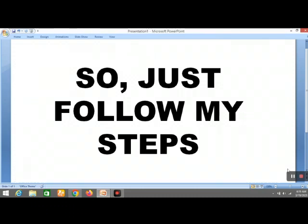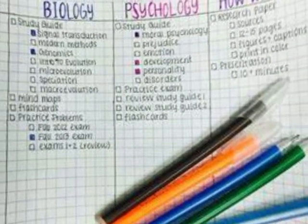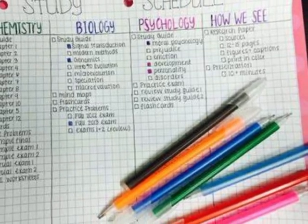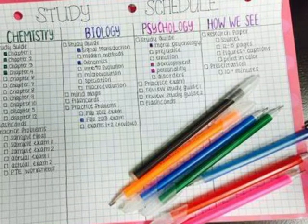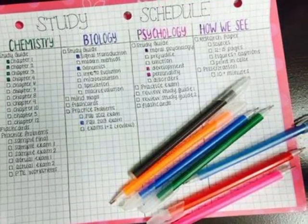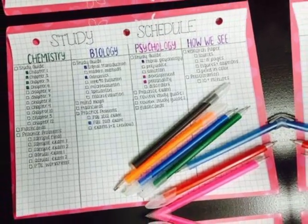First of all, make a schedule. Set a routine and make a time table for the day. For example, you could schedule study time from 2 to 4 p.m. My suggestion is to set your study time in the morning if possible — your mind will be fresh and you will be able to study well.